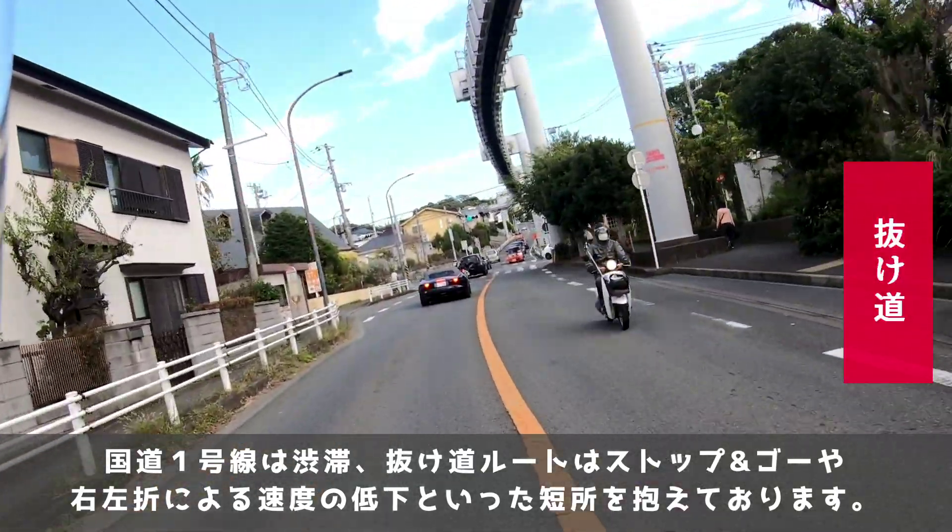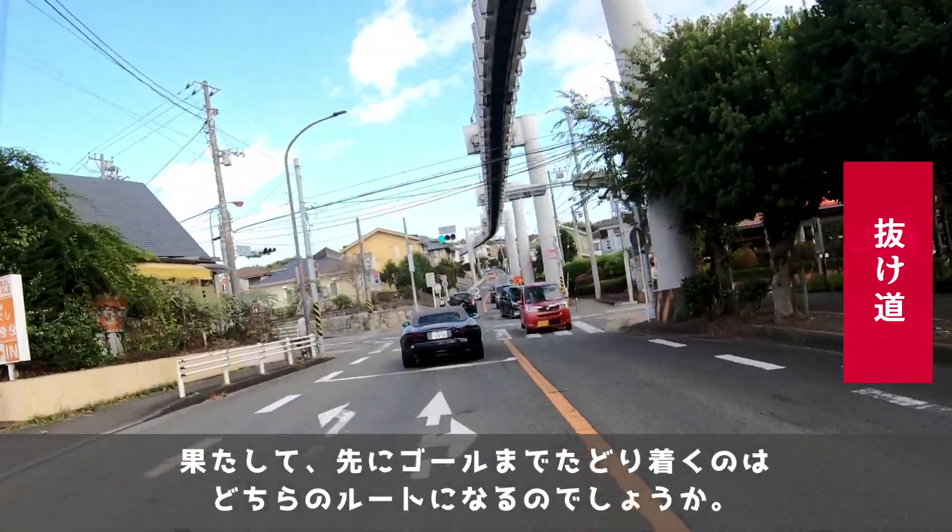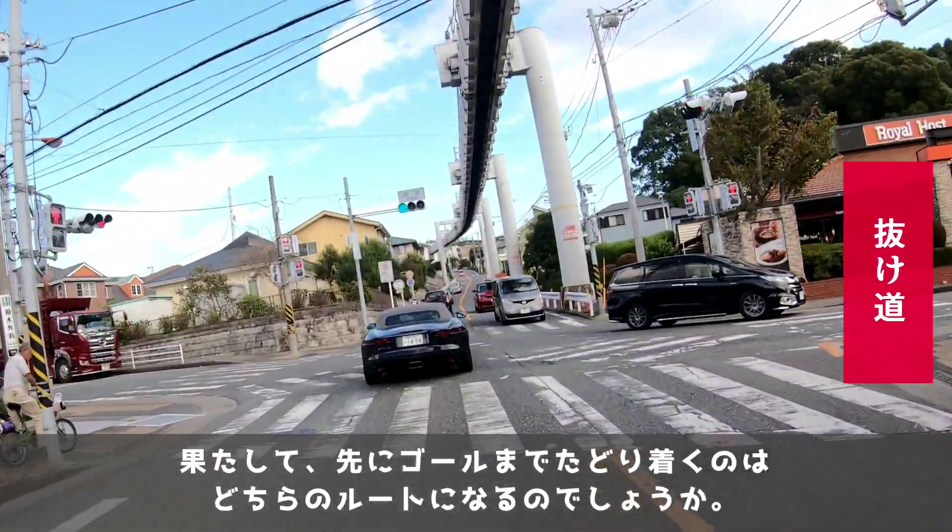進行度合いとしては大きな差は見られない状況ですが、国道1号線は渋滞、抜け道ルートはストップ&ゴーや右左折による速度の低下といった短所を抱えております。果たして、先にゴールまでたどり着くのはどちらのルートになるのでしょうか。